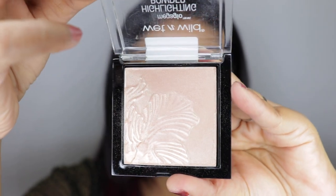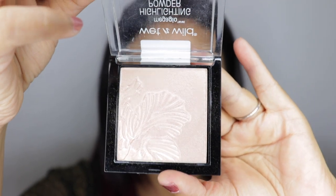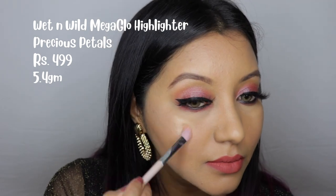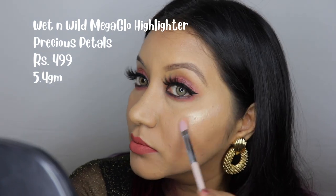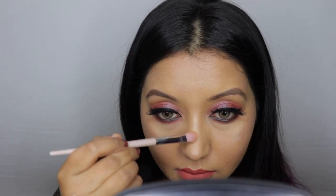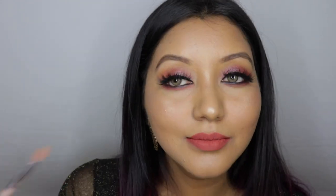In number three we have the Wet n Wild Mega Glow Highlighting Powder in the shade Precious Petals. You've probably heard this raved about by many people and YouTubers, and for good reason — it has great pigmentation, very fine texture, and looks smooth and silky on the skin, not chunky at all. You can build it up to be really blinding or use a light hand for a natural highlight. It's finely milled, creamy, travel-friendly, with very little fallout, and only 499 rupees for 5.4 grams.